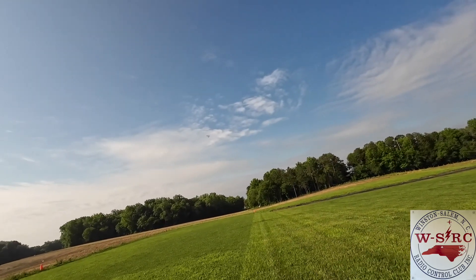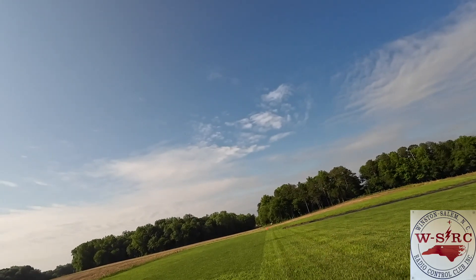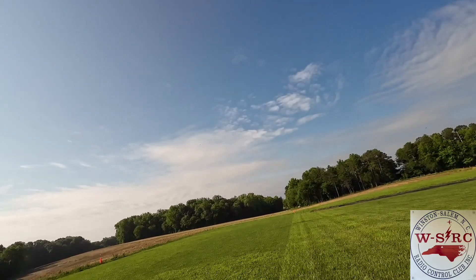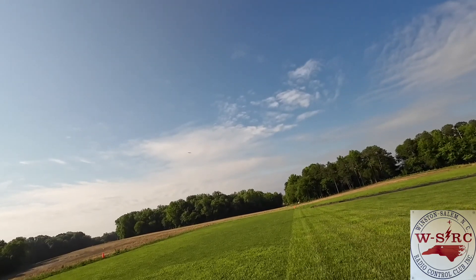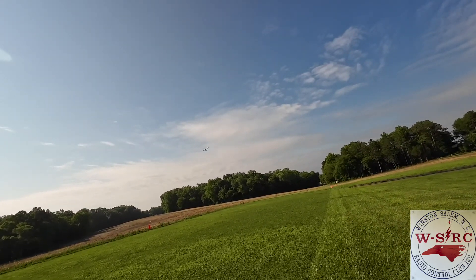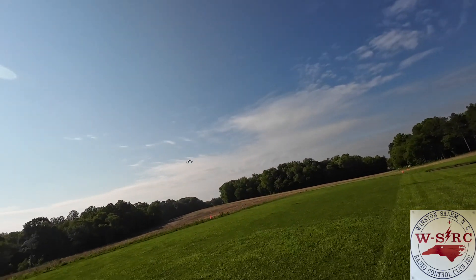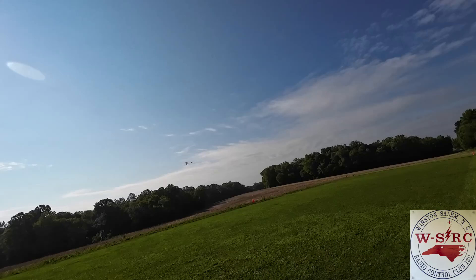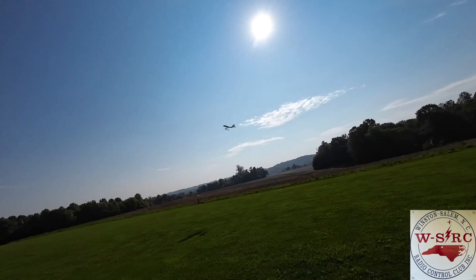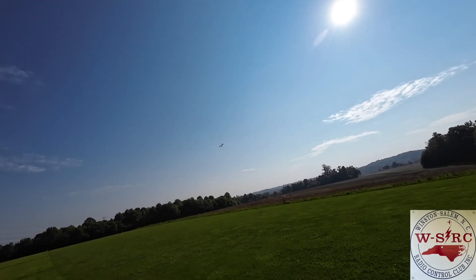Just a little stall right there, just having fun seeing what she's capable of. Here I'm flying into the wind so we're going extremely slow, almost to a stop. The wind is blowing us back, had to give it some throttle there so I didn't stall it. But look at how slow she goes.